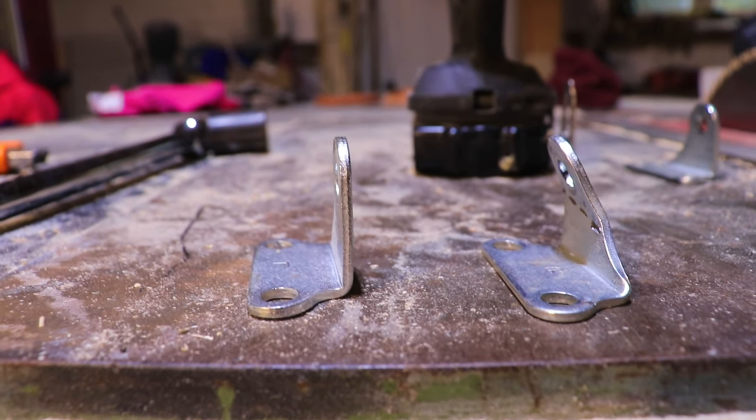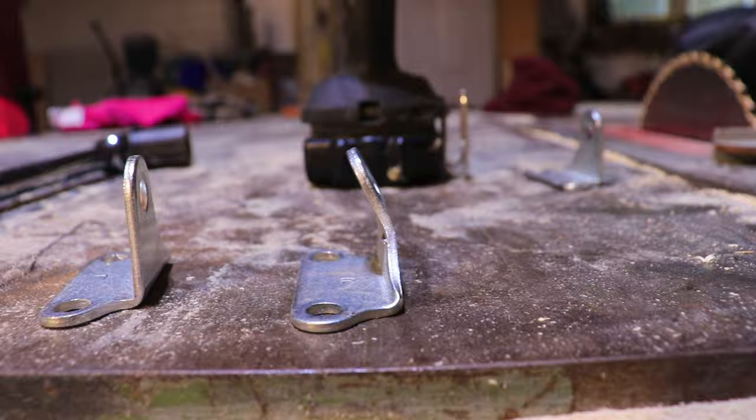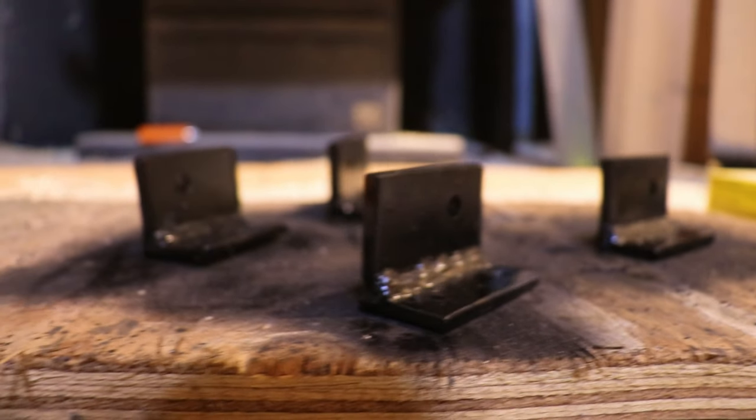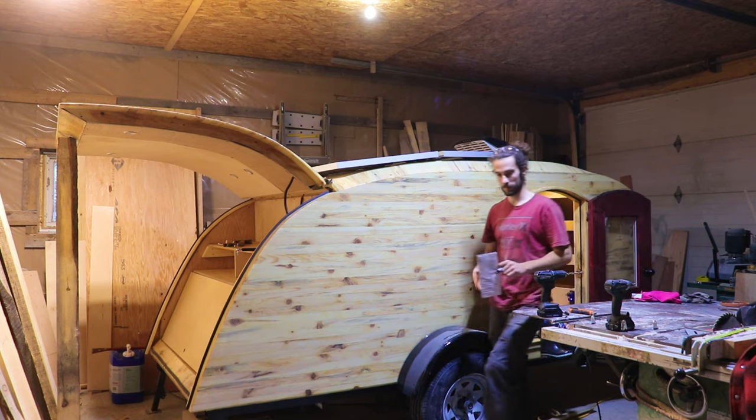These were the brackets that came with the back panel mechanism. They weren't strong enough to support the weight of it, so Rémy had to custom make new ones. This is an example of hiccups that can happen on a project.